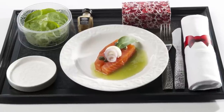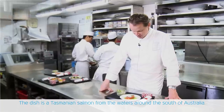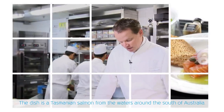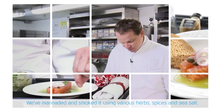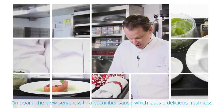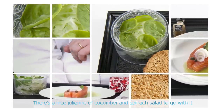This is his starter, which will be served on flights from Amsterdam until the end of March. This dish is a Tasmanian salmon from the south of Australia. They are marinated and smoked with different fruits, spices, and sea salt. There is a sauce served on board by the crew made from cucumber — it's very delicious and fresh. As a salad, a nice julienne of cucumber with spinach.